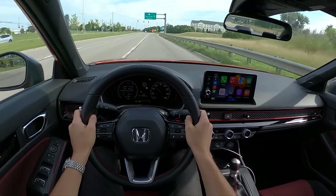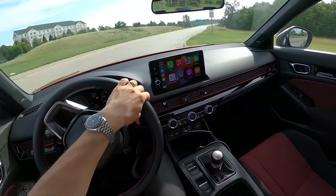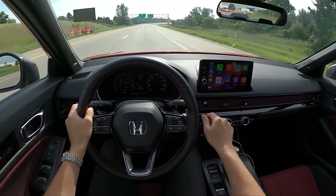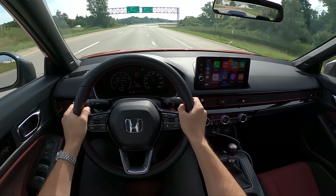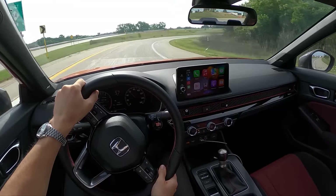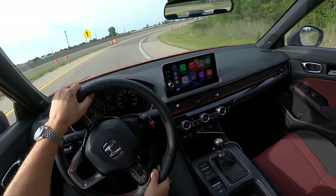We do have active rev matching — I've left that on pretty much all week in this Si. The rev limiter is 6,500 RPM, which comes on a little bit early. The front diff gets us out of corners really well — this limited slip differential is just awesome.